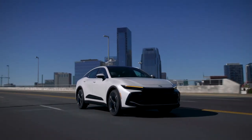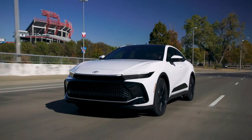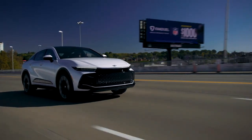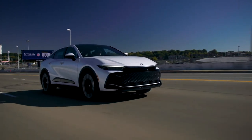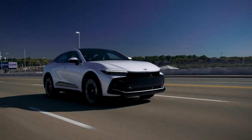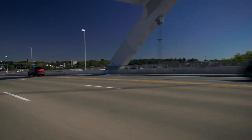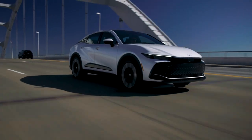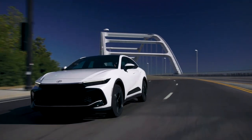The Crown is a versatile and powerful vehicle available in three trim levels: Platinum, XLE, and Limited. All versions come with all-wheel drive, making it suitable for various driving conditions. The Platinum Edition stands out with its turbocharged 2.4-liter four-cylinder engine and electric motor, generating a combined output of 340 horsepower. This model also includes a six-speed automatic transmission, which adds to its smooth and effortless performance.